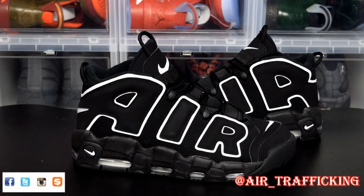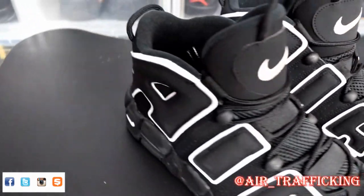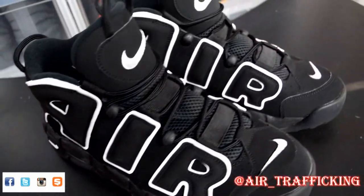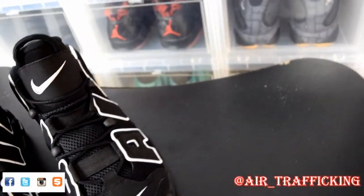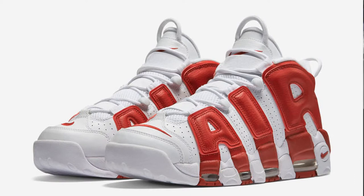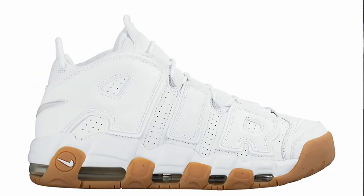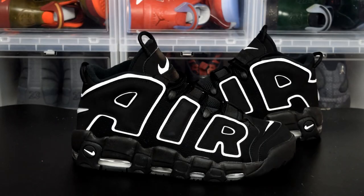Well guys, that wraps up this unboxing and review of the OG black and white Nike Air More Uptempo. With this pair returning this year, I know Nike is scheduled to bring back some other colorways. In the next coming weeks they are scheduled to release the Chicago colorway, the Olympic colorway, and a new colorway — a full grain white leather upper with a gum bottom.